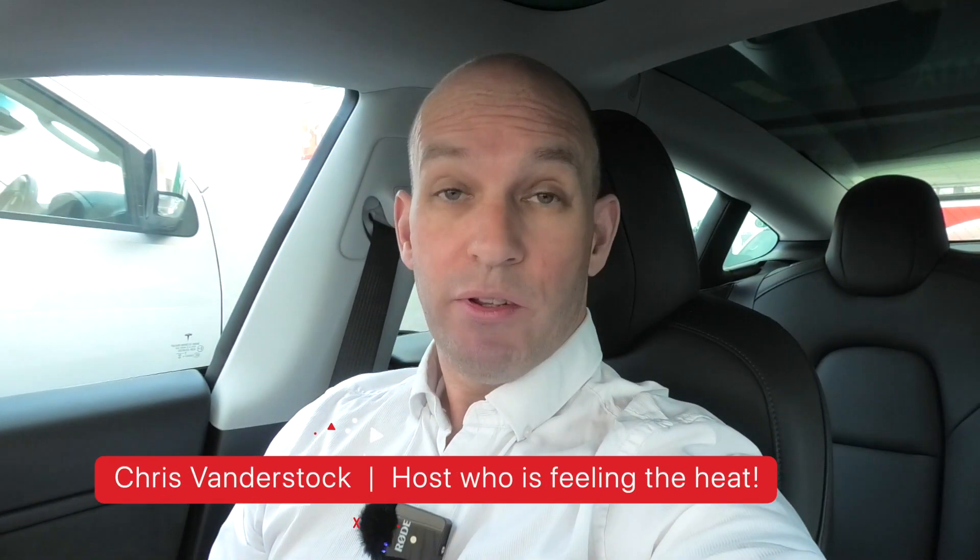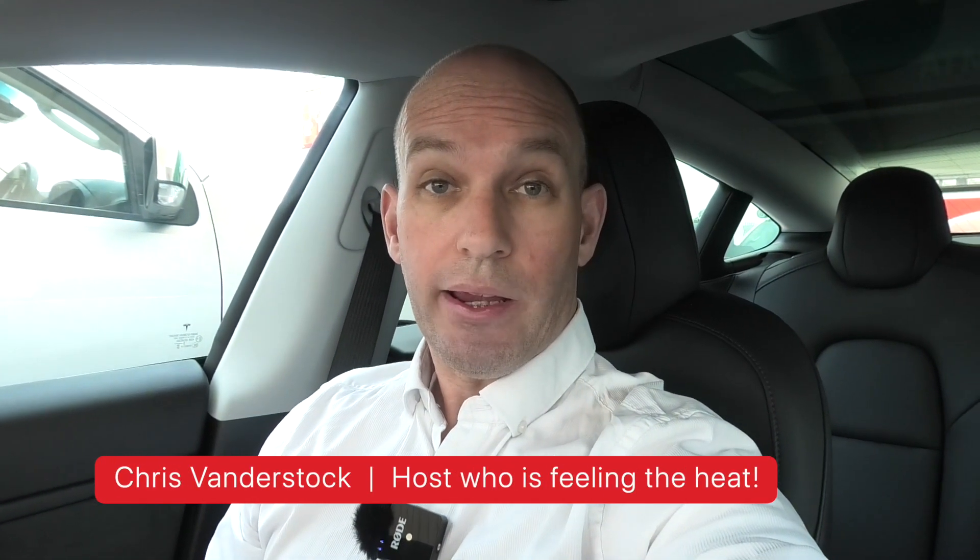G'day, it's Chris, and today we're going to be doing a road trip in Tesla Model 3. This is going to help raise some funds for people who have been victims of the bushfires around Victoria, New South Wales, Queensland, and further afield. So let's do this.